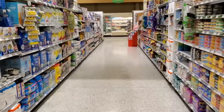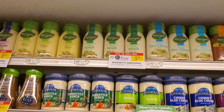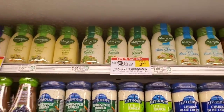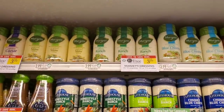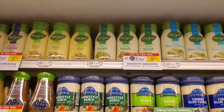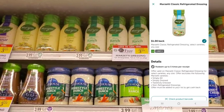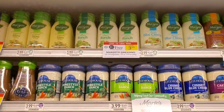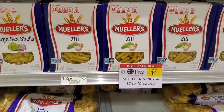The Muenster cheese is still buy one get one free this week — there's no coupon I know of, but there is a $1 rebate on Ibotta for each one, making them $1.99 or 99 cents each, so about a dollar each.